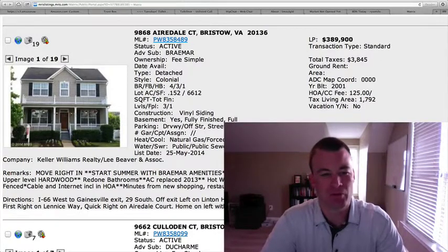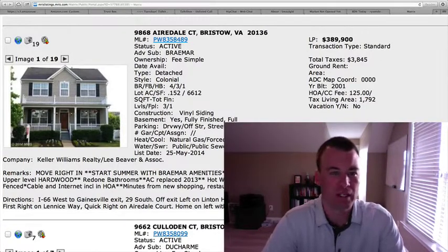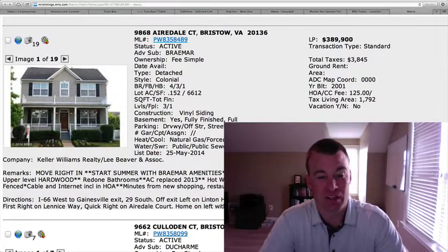Good morning, welcome back to Bristow Daily Homes. Hope everybody had a fantastic Memorial Day weekend. We've got nine homes that have come on over the weekend.